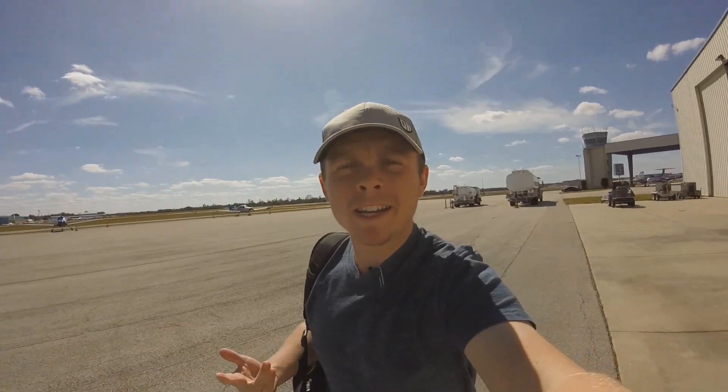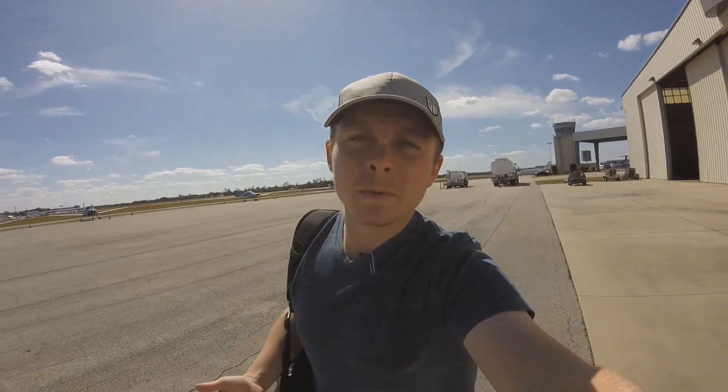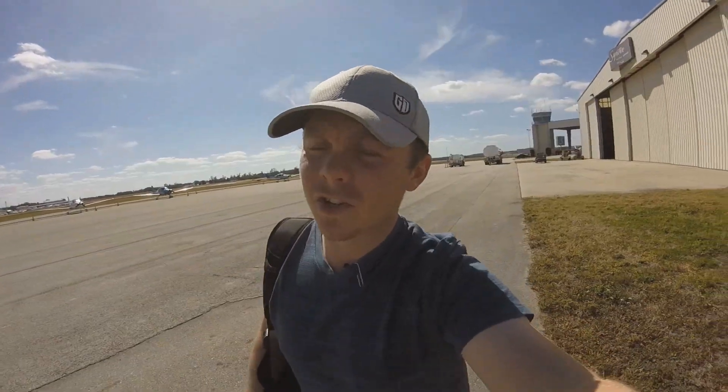Hey guys, how's it going? It's a bit windy out here, so sorry if there's quite a lot of wind on the mic. Just making my way out to 33 Charlie. Me and Lewis are going to shoot the VOR approach. This is going to be a short, probably half an hour flight.